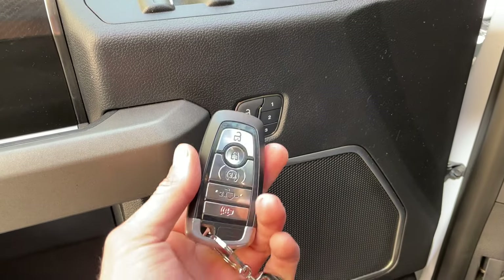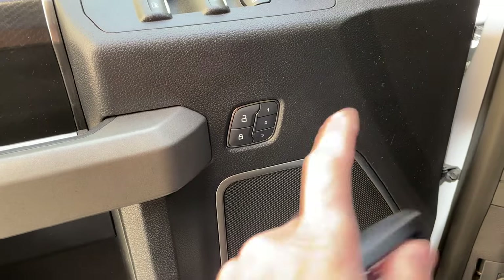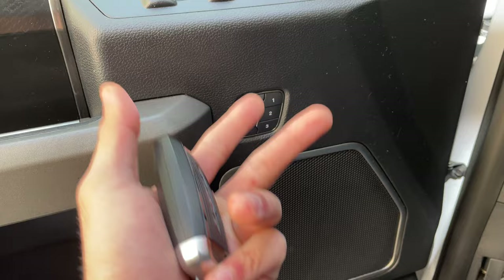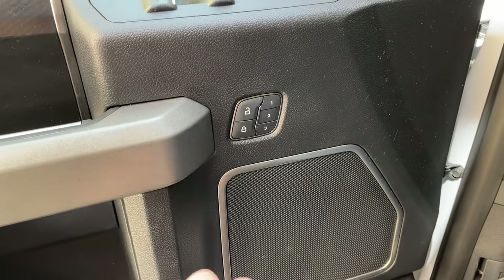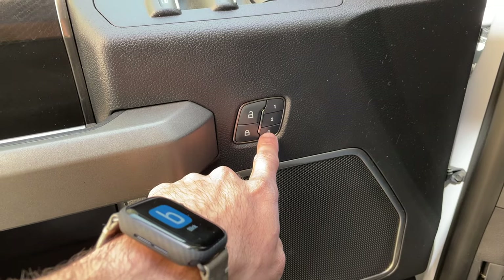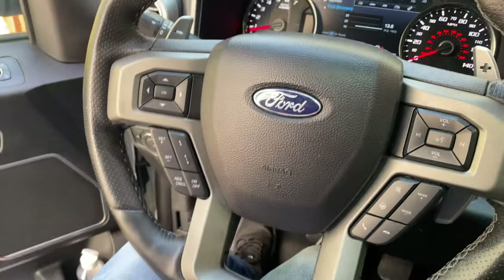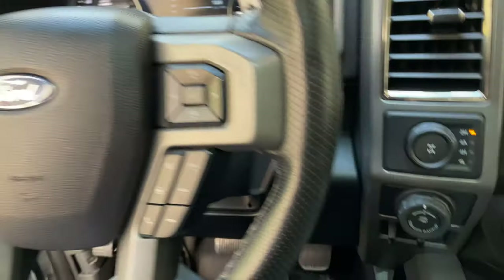The truck will automatically adjust everything when you unlock it — mirrors, steering wheel, brake and gas pedals, and most importantly the seats — based on which driver profile was last used. To set this up, press a memory button like number three and everything moves to that saved position. Then adjust everything to your own preference.